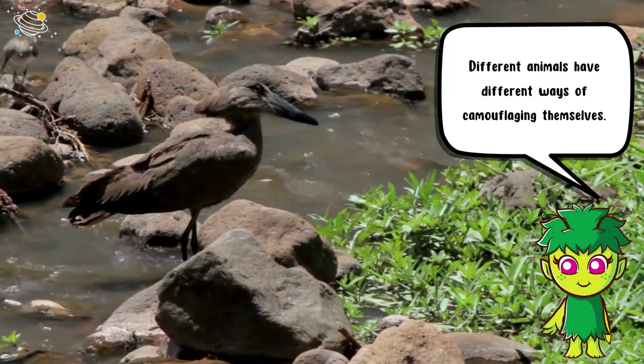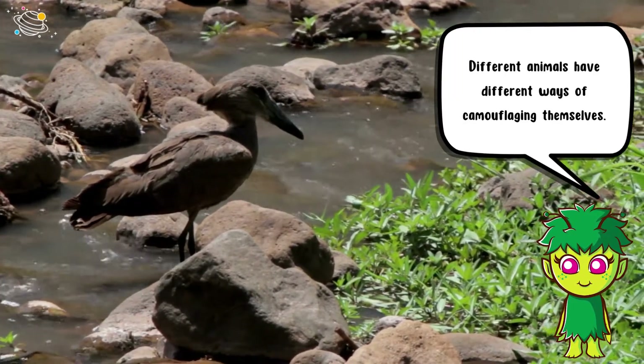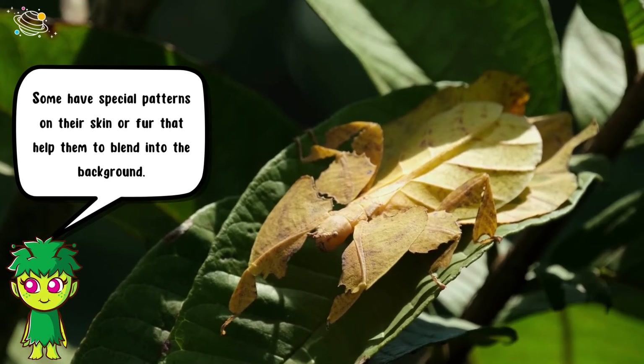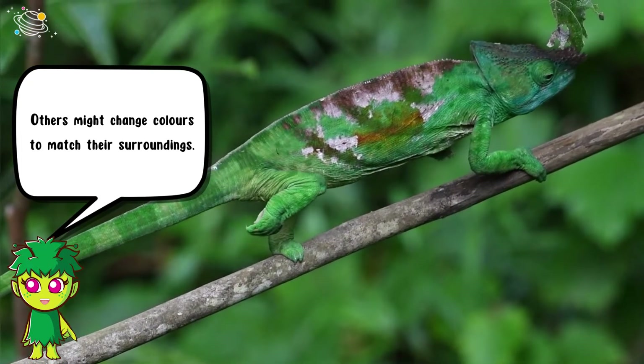Different animals have different ways of camouflaging themselves. Some have special patterns on their skin or fur that help them to blend into the background, while others might change colors to match their surroundings.